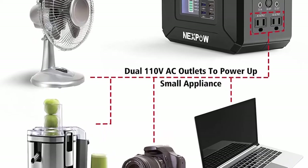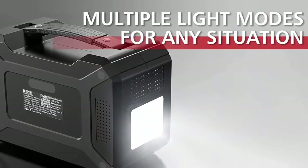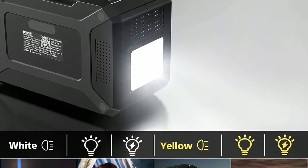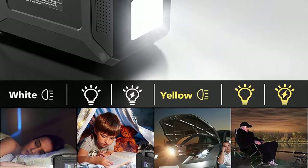The LED flashlight has four modes: white light off, bright white light, yellow light off, and bright yellow light. Triple rechargeable modes: the Nexpo power station can be charged by a 15–24V solar panel, PD 3.0 input, or 60W maximum-speed PD charger (not included).